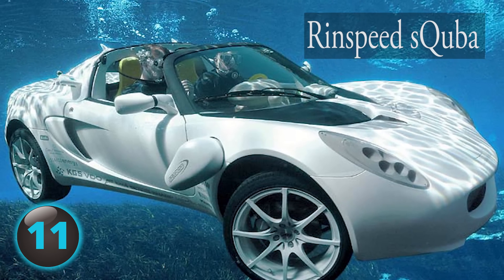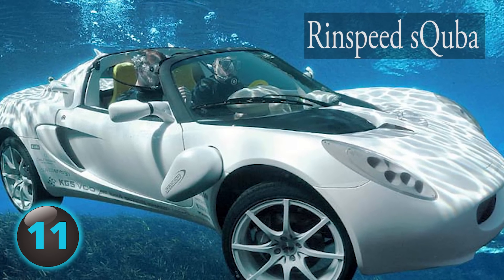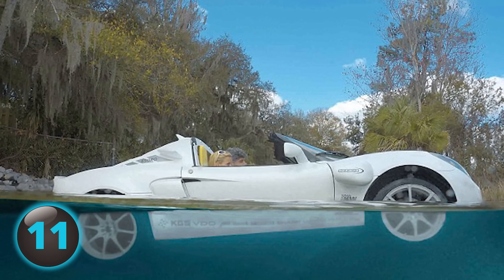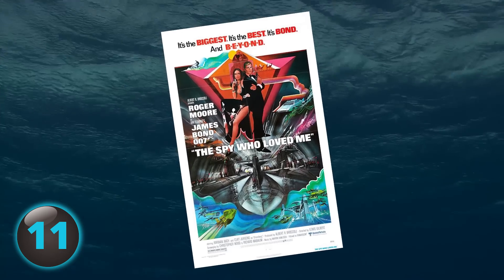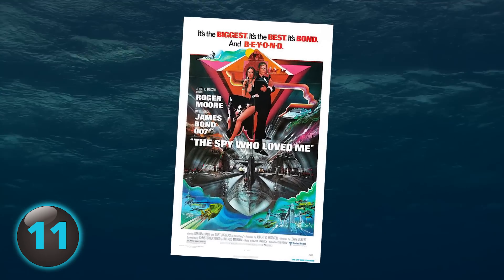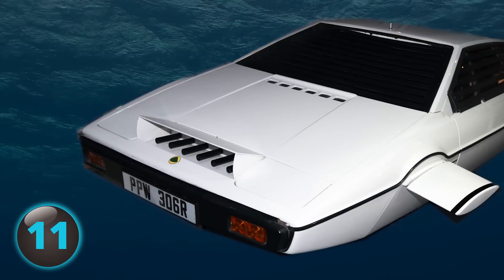The Rinspeed Scuba was the first ever car to be driven on both land and underwater. The Scuba's inspiration came from a James Bond movie. In The Spy Who Loved Me, Agent 007 drove a Lotus Esprit that could travel through water.